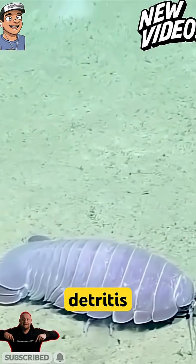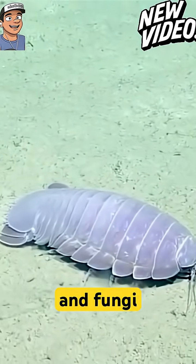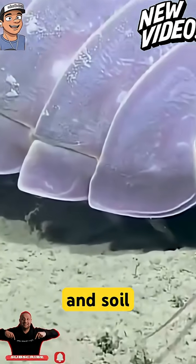By chewing and eating organic detritus, such as rotting wood and other decaying plant material and fungi, isopods contribute to decomposition and soil fertility.